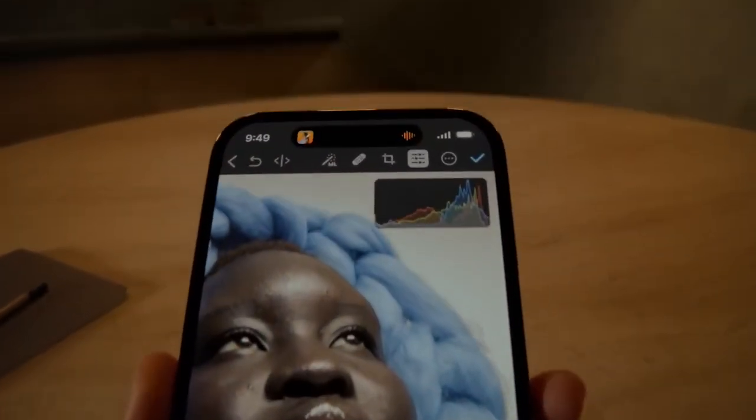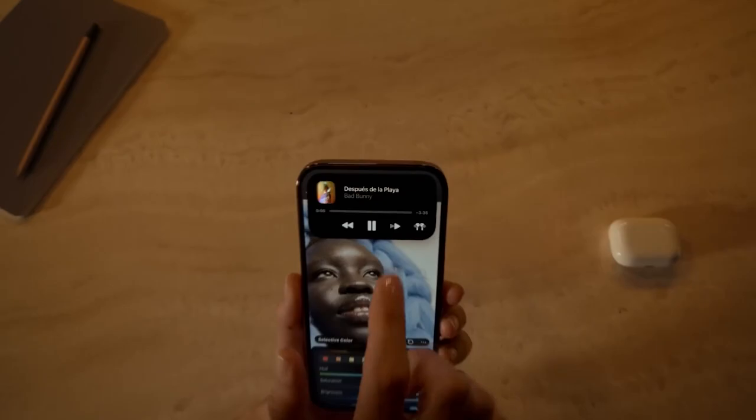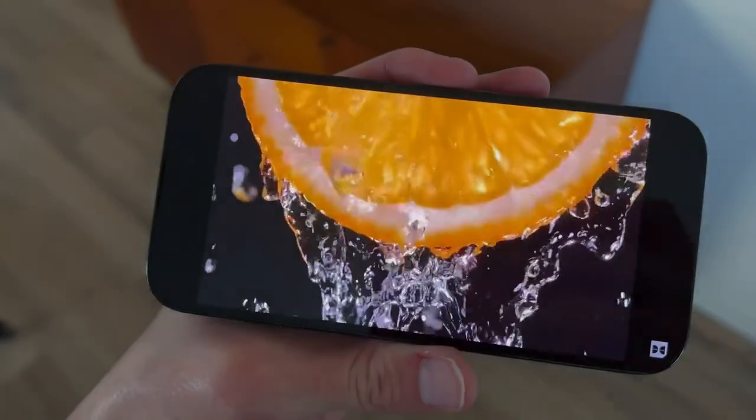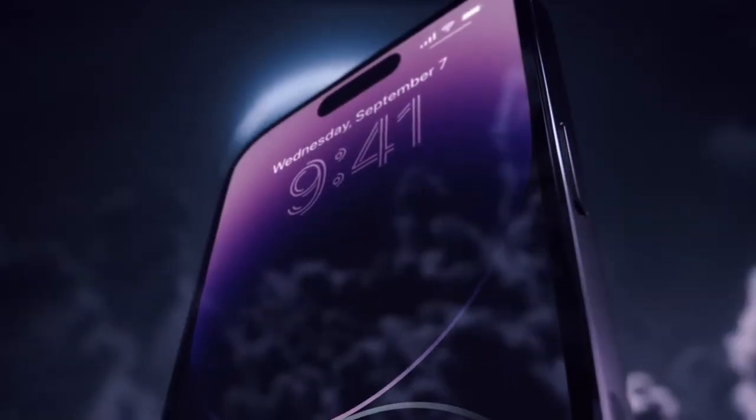To further solidify its reliability, the iPhone 14 Pro Max carries an IP68 rating, rendering it resistant to water and dust. So what do you think? Which of these phones would you be going for? Let us know down in the comment section.